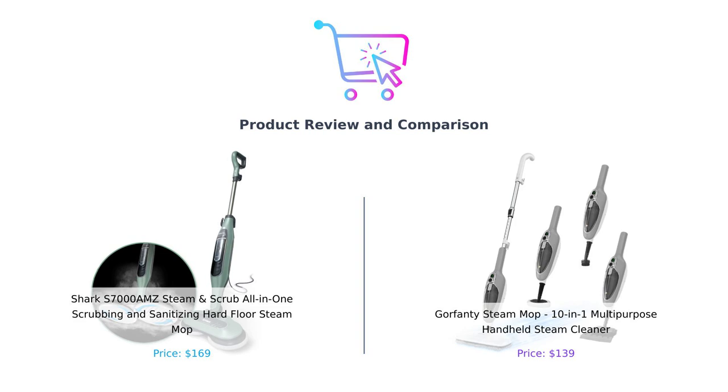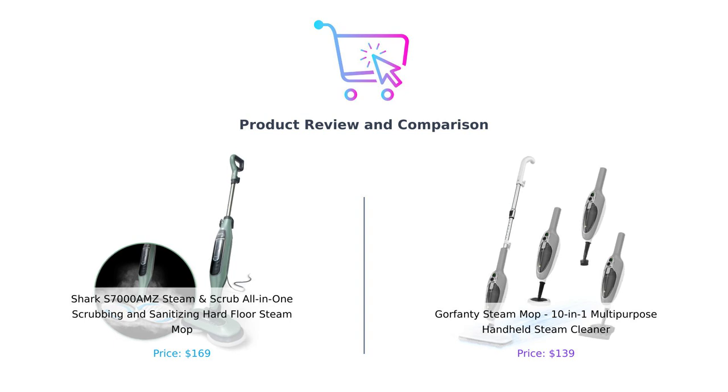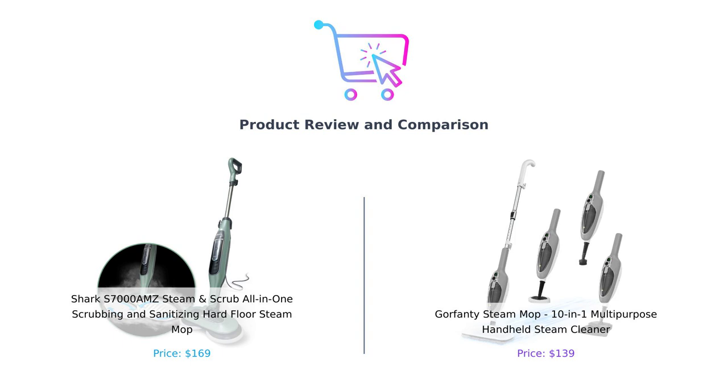Hey there, Buy Smart fam! Welcome back to the channel where we help you make better purchasing decisions. Today we're diving into the world of steam cleaning. On my left, we have the Shark S7000 AMZ Steam and Scrub all-in-one, and on my right, the Gorfenty Steam Mop, a 10-in-1 multi-purpose cleaning machine. Let's see which steam mop reigns supreme.